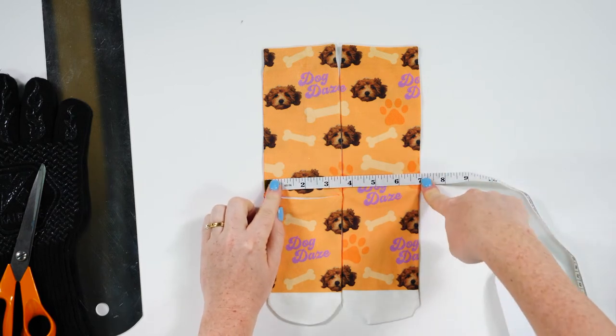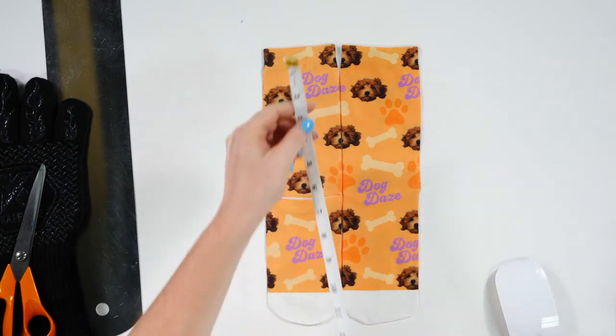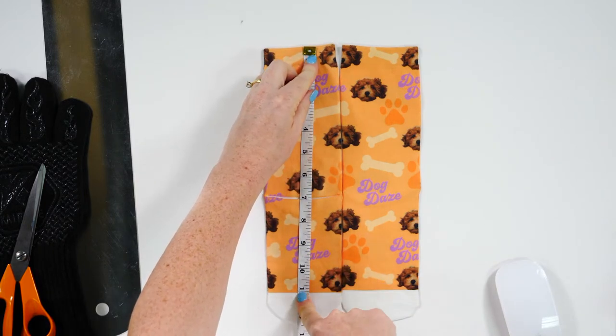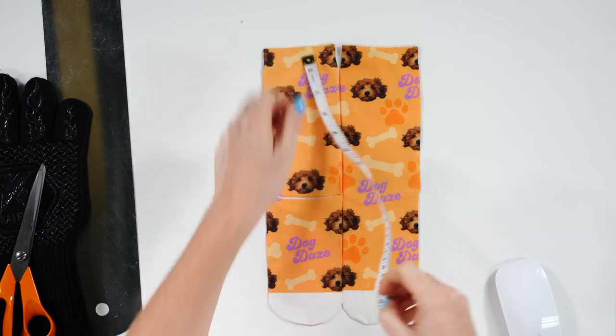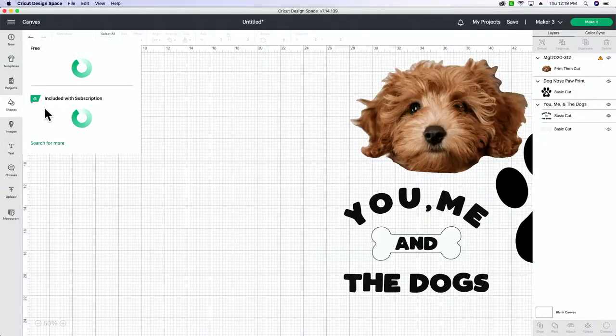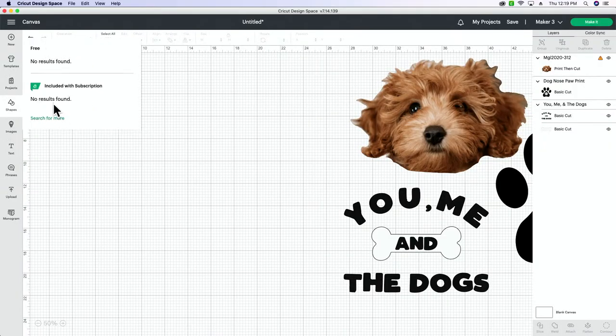I'm measuring from the top of the sock to the toe — it needs to be at least seven inches, and it's seven by eleven. So we'll probably print this on an eight-and-a-half by 11 sheet of paper, because that's the format of our printer. I'm going to make a shape in Design Space that is eight-and-a-half by 11, which is the size of the paper it's printing on.